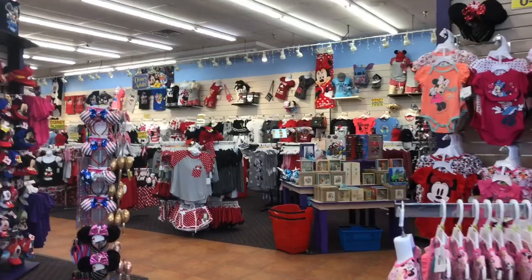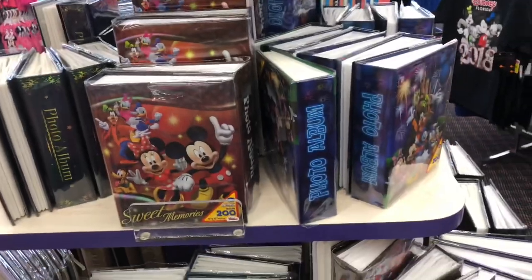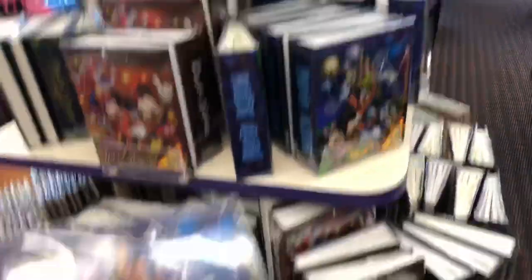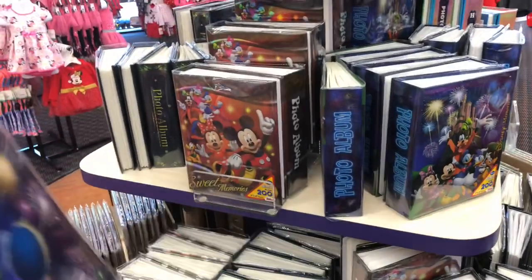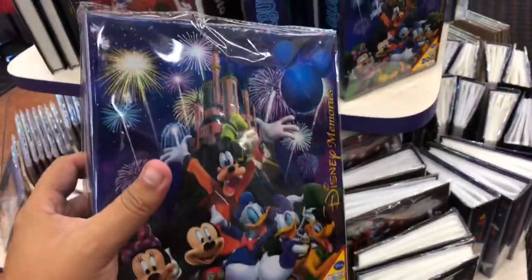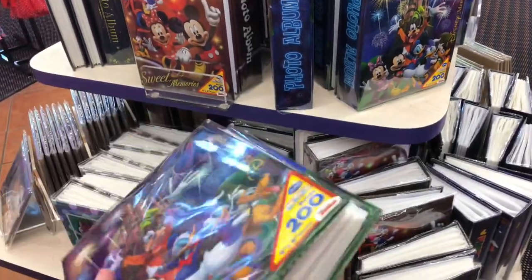We've got a table of photo albums here. If you are someone who actually gets prints of your photos, they have photo albums - I'm holding one now. They're actually not terrible quality; nice thick binding, nice paper. This one is ten dollars, there's one up here for eight bucks but it looks a little smaller. This one holds 200 photos, so if you get a lot of photos printed, this is actually not a terrible deal.